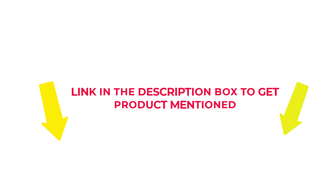Check my description if you want to know about the price and other information. So, without further delay, let's jump into the video to watch the best fish finders.